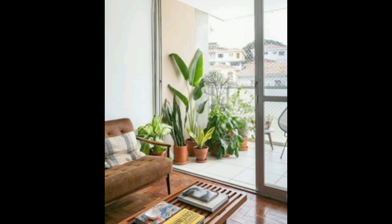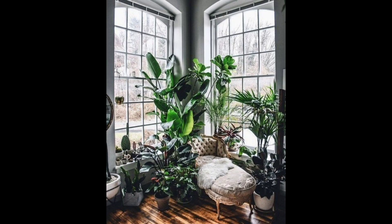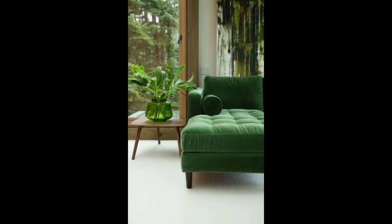A terrarium is a great way to create a mini garden in your living room. You can use a variety of small plants and arrange them in a glass container such as a fish tank or jar. Terrariums are easy to care for and can be great conversation pieces in your living room.